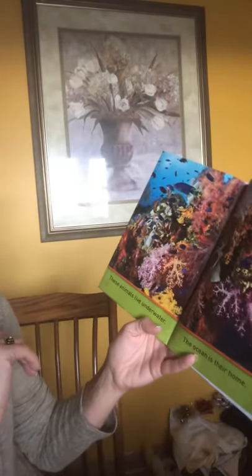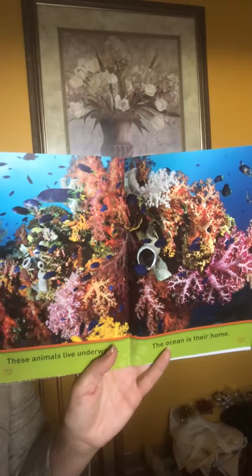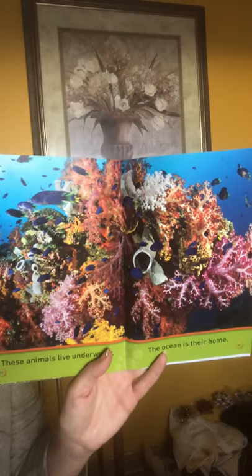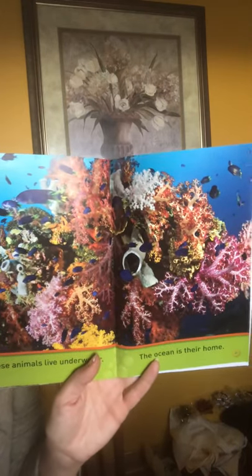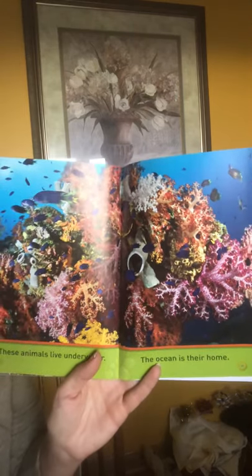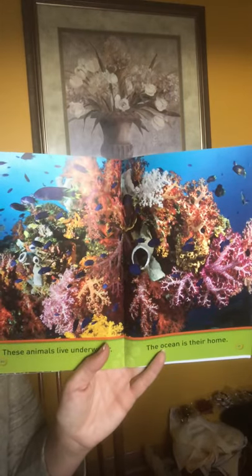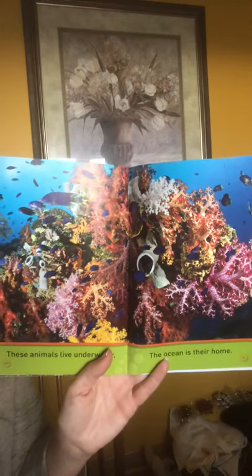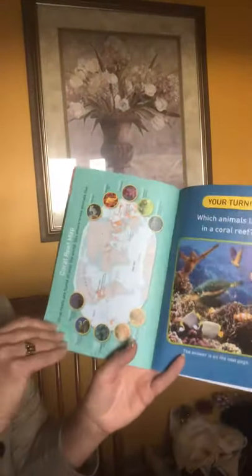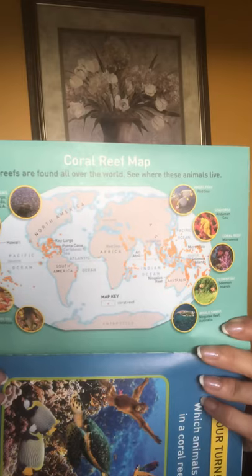These animals live under the water and the ocean is their home. We don't have an ocean in Flat Rock or in Michigan. The closest ocean is on the edge — you might see the ocean if you went to California, Florida, or Maine, on the edges of our country. In Flat Rock we have the Huron River, and close to us in Gibraltar we have a large lake called Lake Erie. This ocean would be really warm for the coral reef in Australia, but not all oceans are warm.